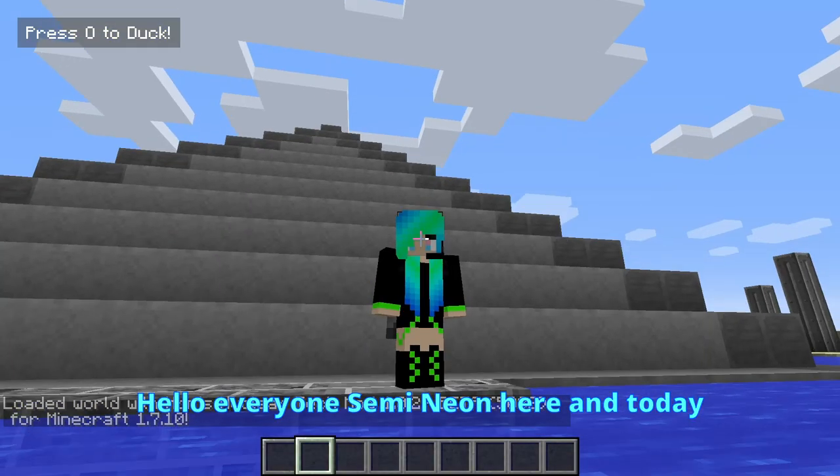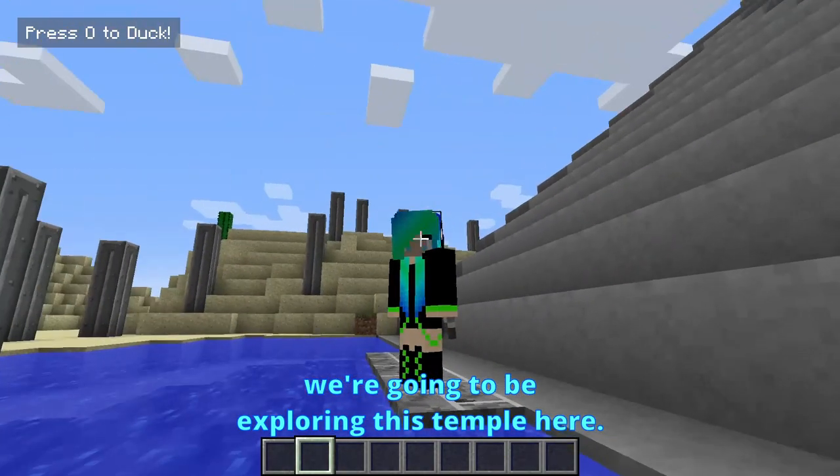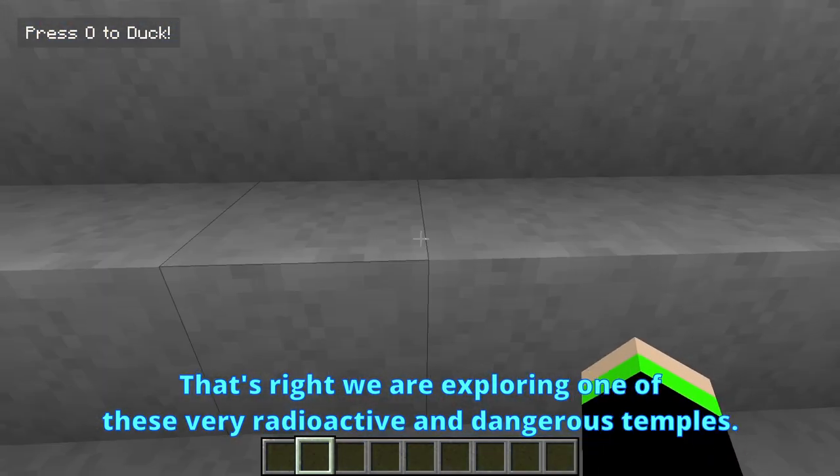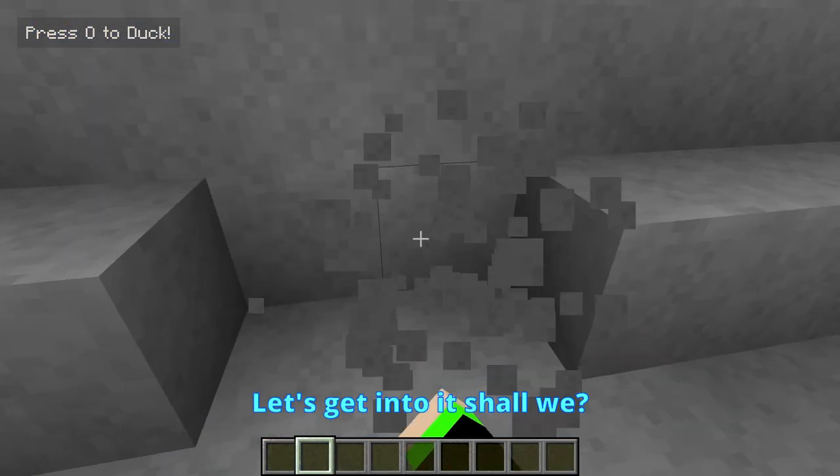Hello everyone, Sam Winyan here, and today we're going to be exploring this temple here. That's right, we are exploring one of these very radioactive and dangerous temples. Let's get into it, shall we?